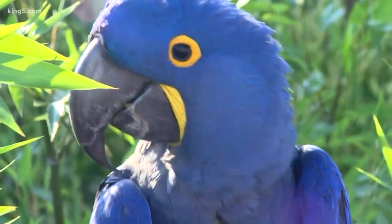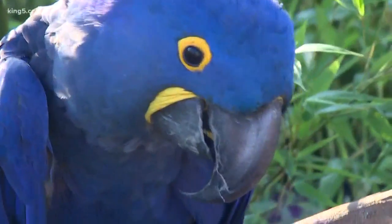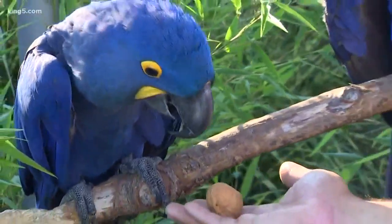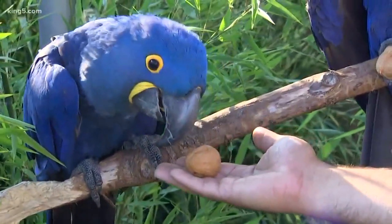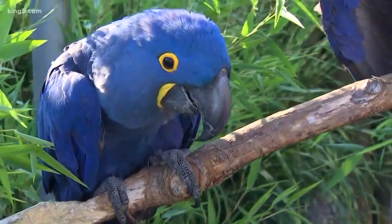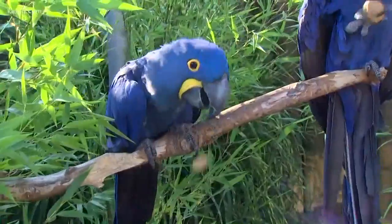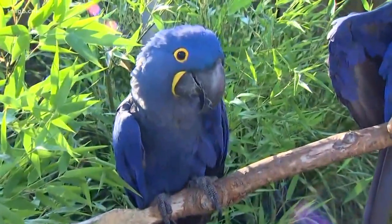They've got real specialized beaks so they can bite very hard. A lot of people think a bird like this might make a great pet, but they don't make a great pet for everybody. And one of the reasons is for that — it looks like a walnut. You are a brave man, Jared. Because what is the PSI of one of those beaks? What is the pressure and the force?